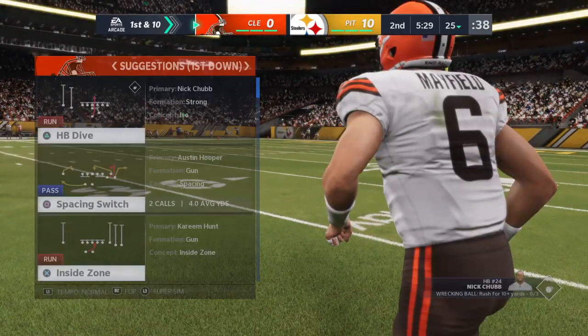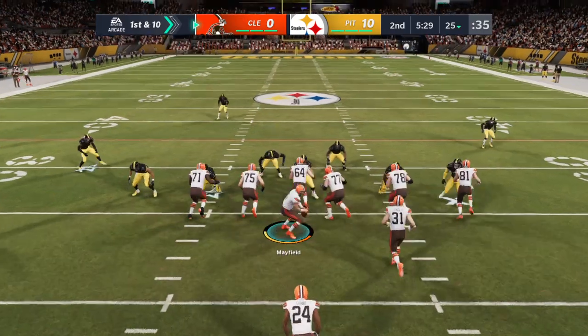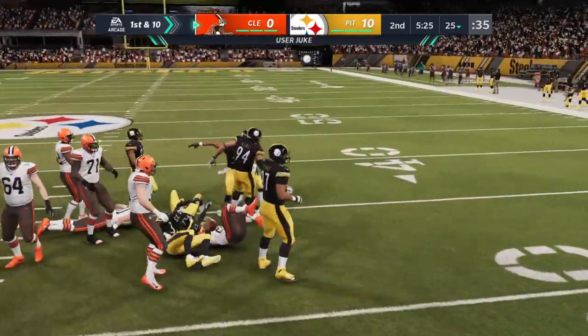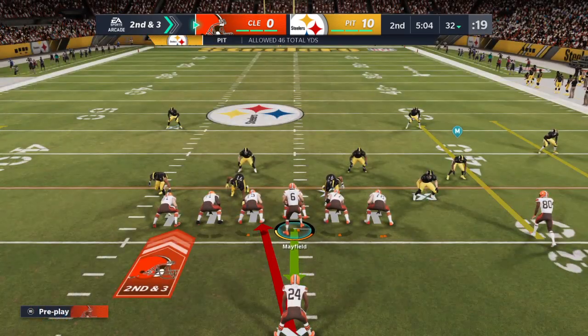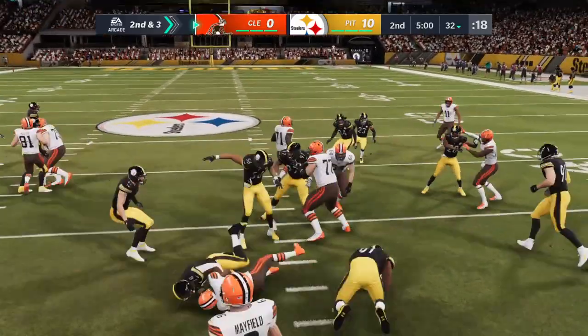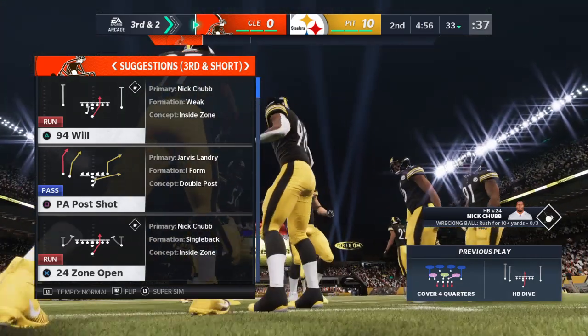Baker Mayfield leads the offense out for their next possession, on the heels of an interception he threw last time they had the ball. The quarterbacks that I know who are the best ones — the ones that really know how to lead their team — they tell them, 'That's on me, that's my bad. But let's go back out there and move ahead again, guys.' One good thing for him: it did only lead to three points and not a touchdown after that turnover.